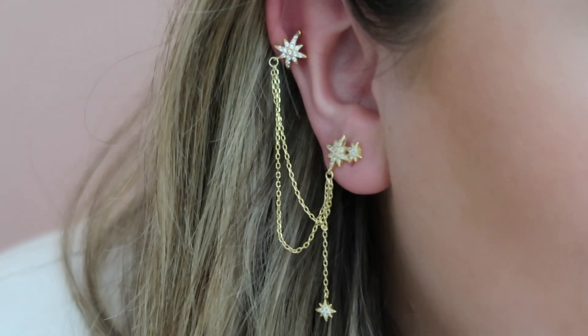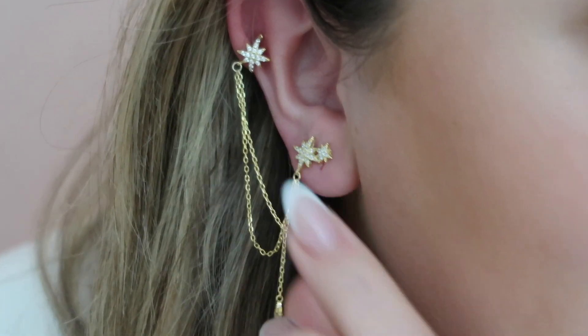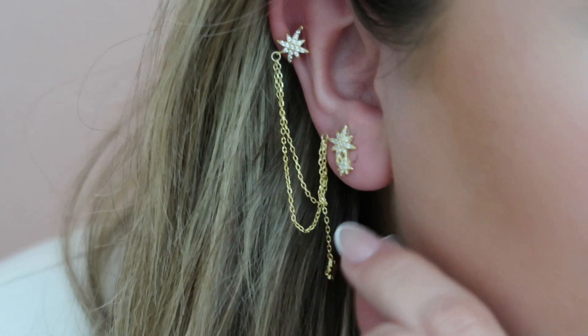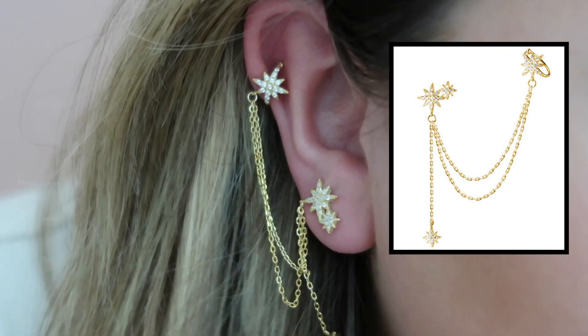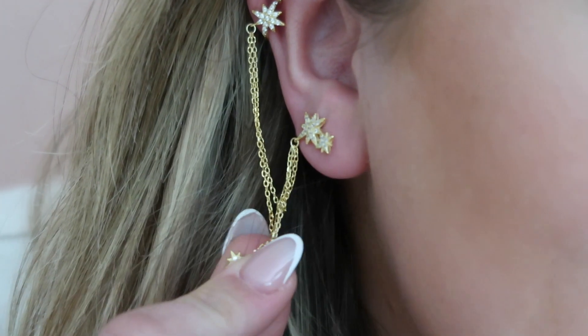Y'all know I love funky earrings. I found this one that makes it look like you have multiple piercings. You can either get two of them or one — I got one for $14 and it's so pretty. It has a cuff — you don't need a piercing there — and then you just need one piercing. I'm obsessed with this one.